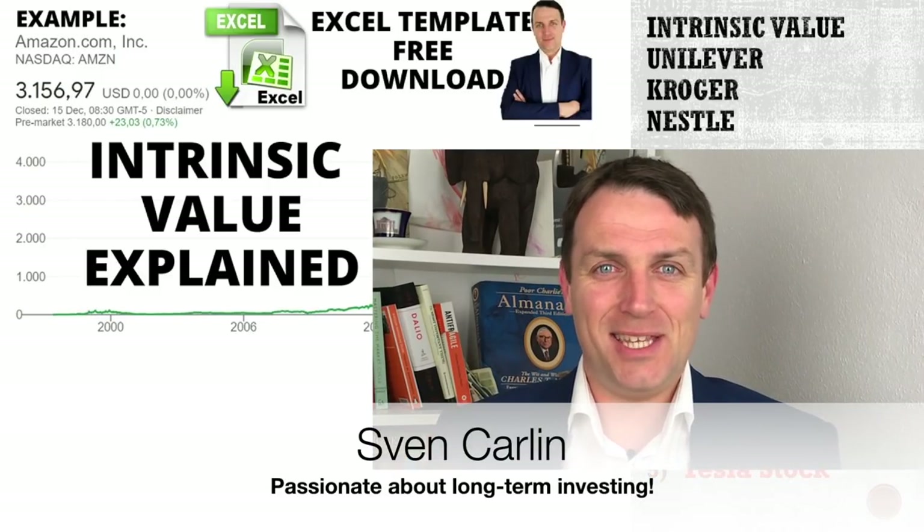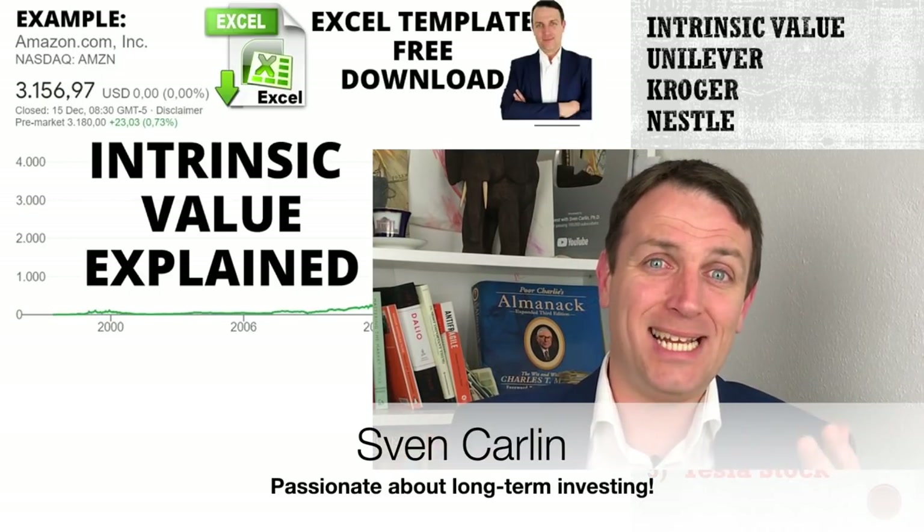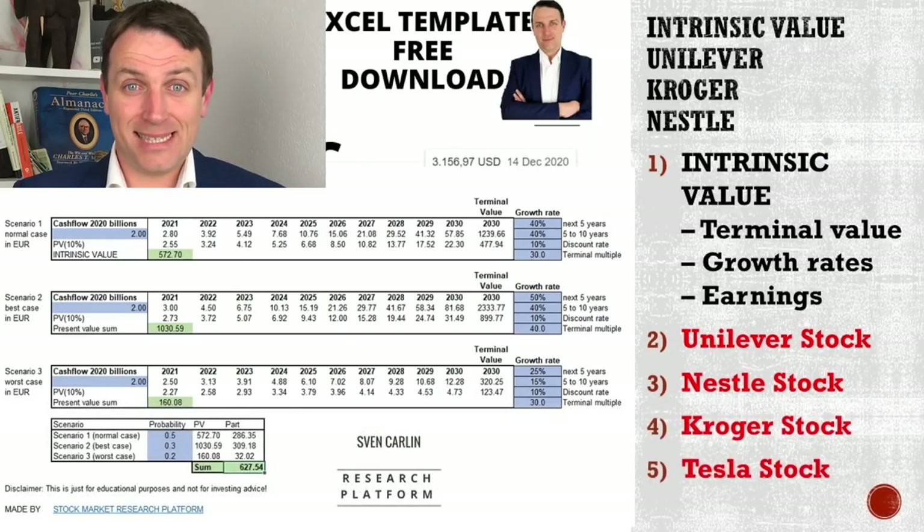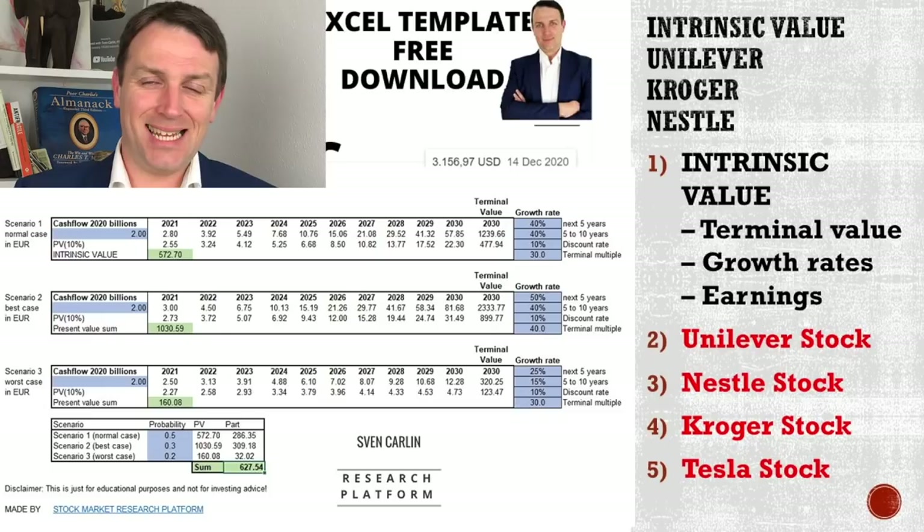Good day, fellow investors. In a recent video, we discussed how to calculate the intrinsic value, and I also shared a downloadable template — that will also be in the link in the description below, updated, and with the stocks that we'll discuss today.